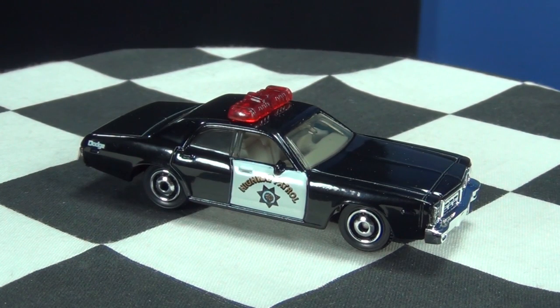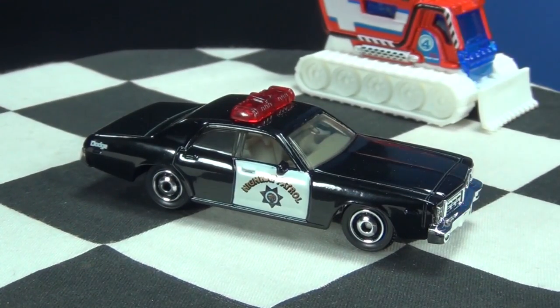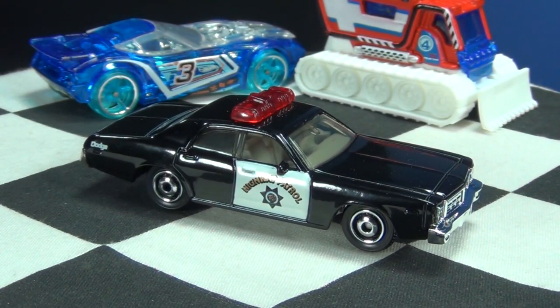To sum it up, the reason why Mattel and other companies change things: sometimes they've got to cut costs — mainly sometimes it's because of shipping, or they want to make things have more plastic parts. Sometimes they make a casting change just to make it easier to put together. Hey thanks for watching, have fun collecting, bye bye.